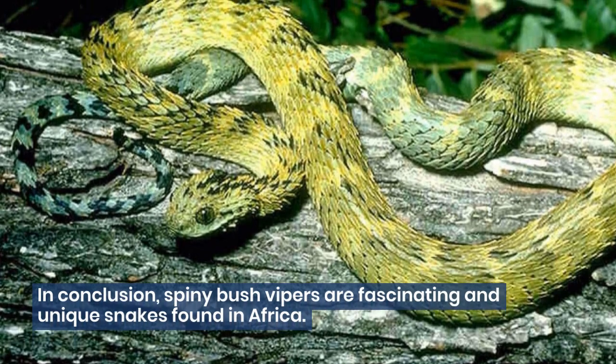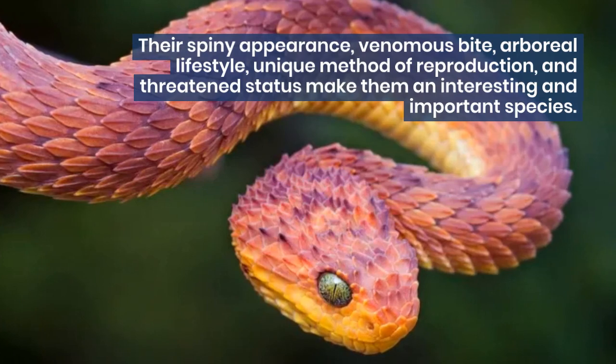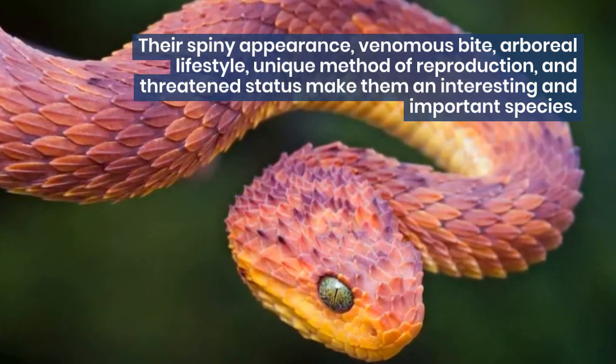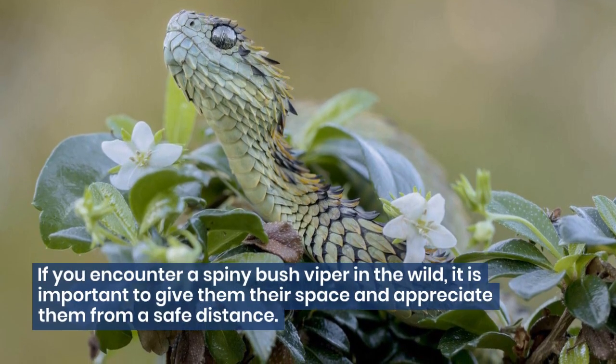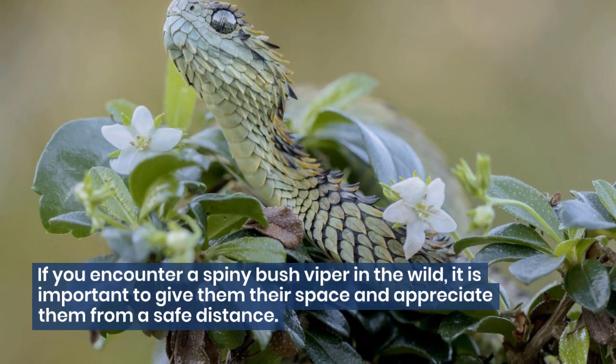In conclusion, Spiny Bush Vipers are fascinating and unique snakes found in Africa. Their spiny appearance, venomous bite, arboreal lifestyle, unique method of reproduction, and threatened status make them an interesting and important species. If you encounter a Spiny Bush Viper in the wild, it is important to give them their space and appreciate them from a safe distance.